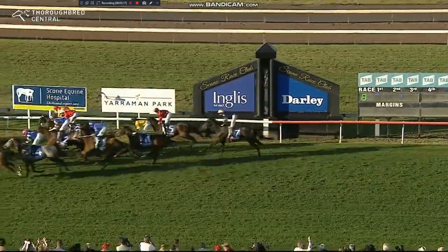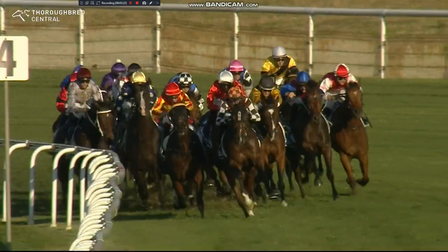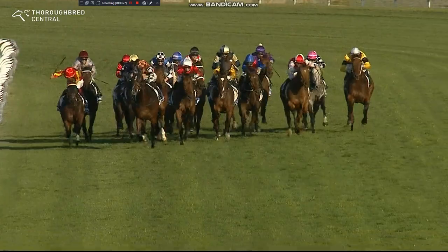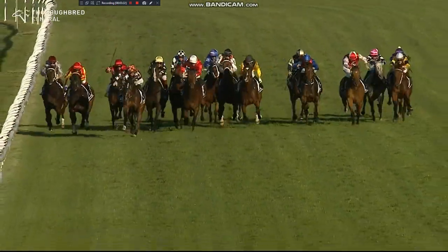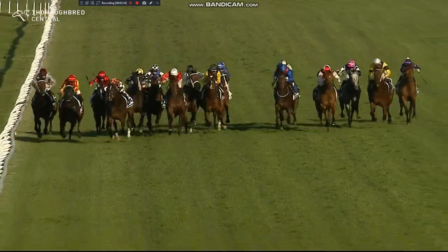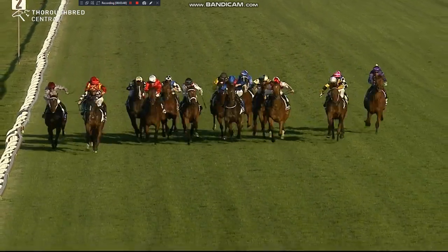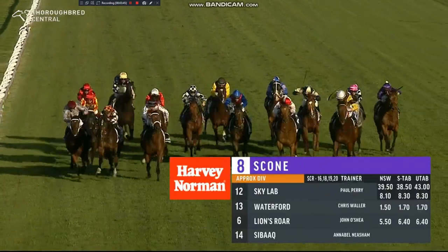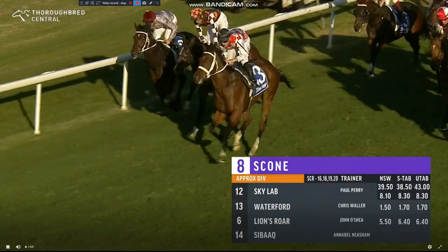Waterford probably should have — didn't have a lot of luck getting into the clear. But you can't take anything away from this six-year-old by Real Impact. It brings up his sixth win today. We were talking when we were doing the parade about being a little unsure what his best distance is. Well, today, first up over 1,600 metres, he's been right on top of his game, and that's his third win first up. An incredible training performance — first up at the mile with two trials. He placed in both trials. The trials suggested he was going well enough at home; it was just a matter of if he wanted to put his best foot forward here today. And that he did. They rolled along up in front and he was able to get clear running down the outside. He's won very, very well.